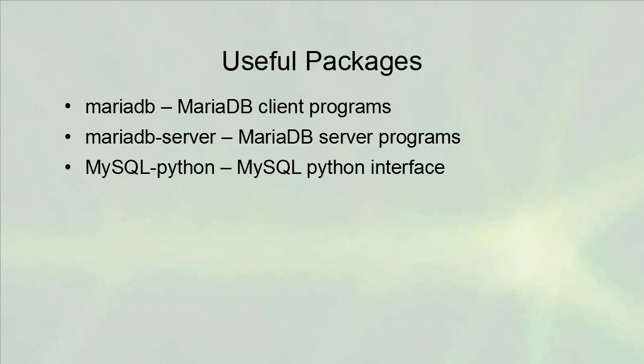There are many useful packages. There is the MariaDB client programs package, the MariaDB server package, and then there is the mysql-python package, which provides a way for the Python language to communicate with MySQL or MariaDB servers.